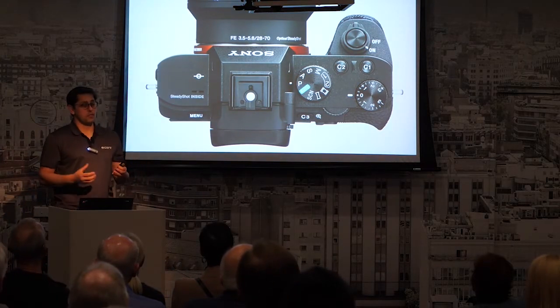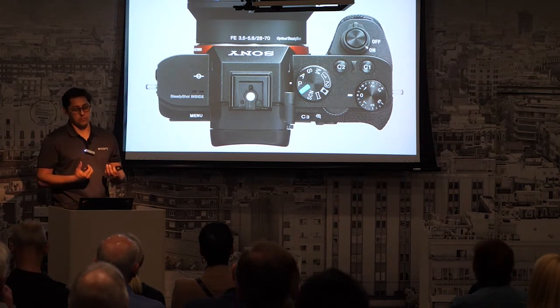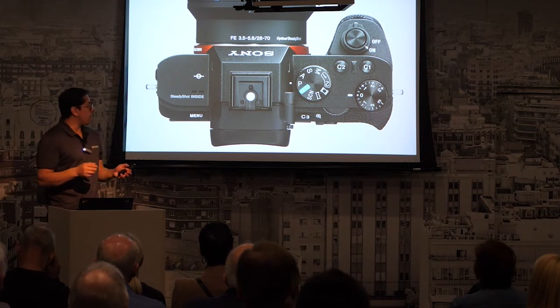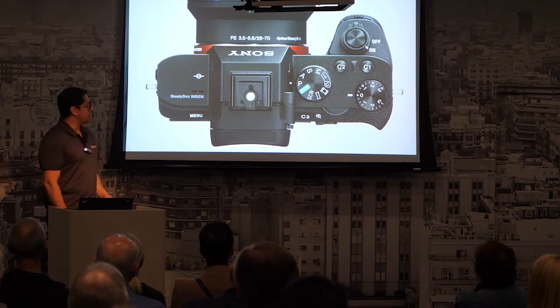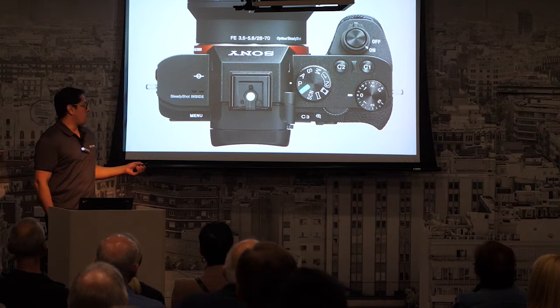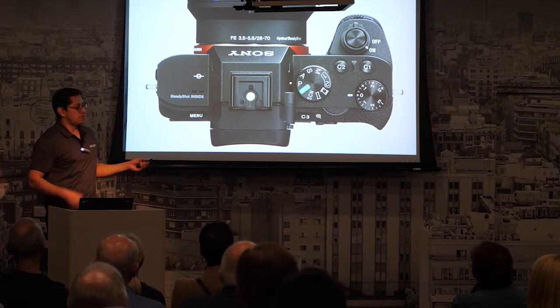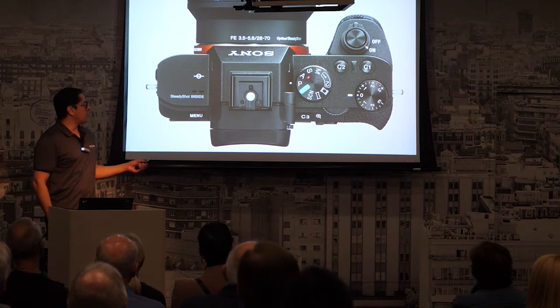This is what our cameras look like from the top. There's not a whole lot of space for dials, so we think very critically about how we use the space. This big dial here is called our exposure compensation dial. Most people might occasionally use auto mode, in which case it doesn't do too much. Those who are super keen can use manual mode, giving you control of aperture, shutter speed, and ISO.